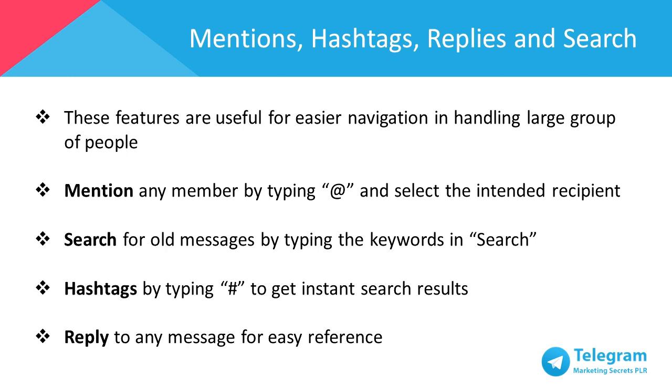Admins can also remove, block, and report members who don't follow the ground rules of the group. They can also block and report those who spam the group with irrelevant content. Mentions, hashtags, replies, and search are features that are useful for easier navigation and handling large groups of people. You can even mention any members of the group by typing '@' and then their alias, and select the recipient's name even if you don't have their username. You can also save time when searching for old messages by typing the keywords in search, and the keywords will be highlighted in the messages.